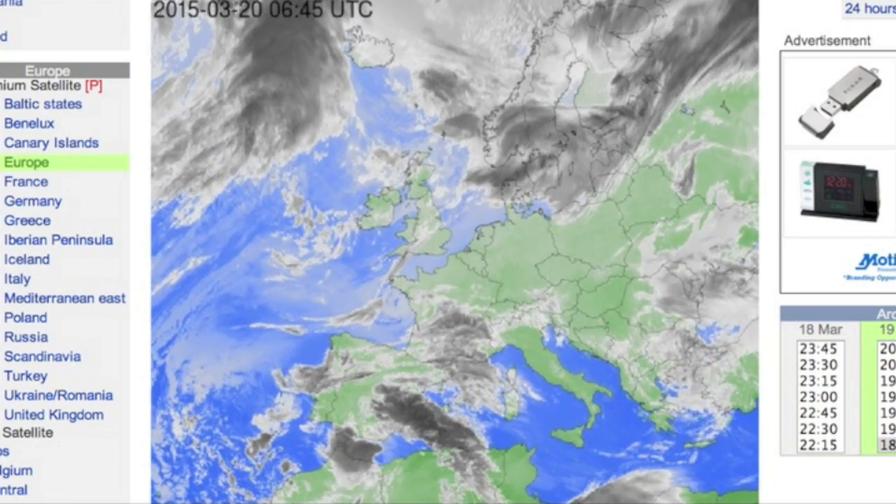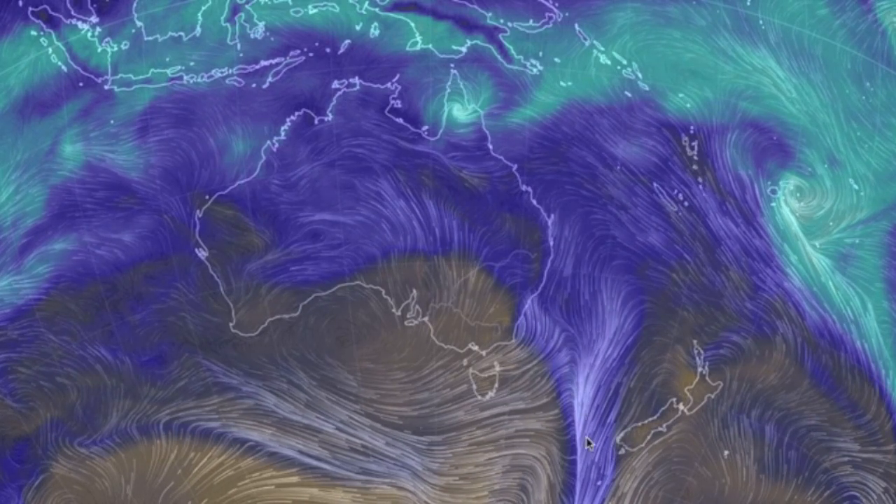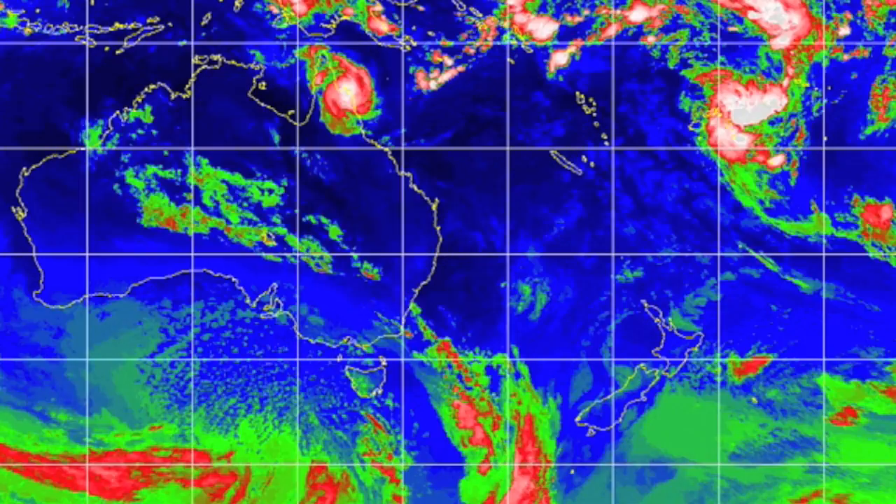Down under, much easier. Convergence from an Antarctic low is reaching up here, while Nathan is still doing its cyclone thing up north. Good luck locals. Convergence may reach New Zealand soon.